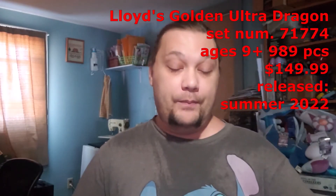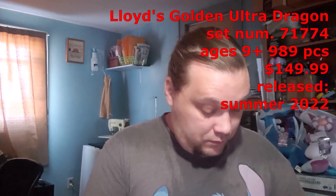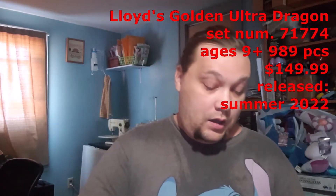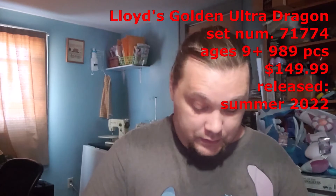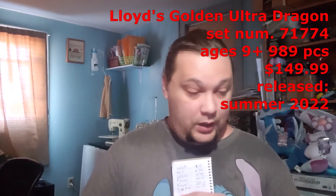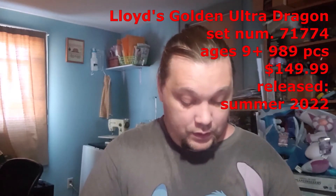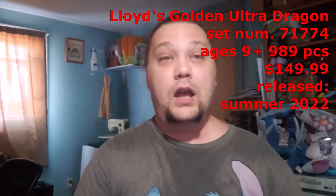Let's get to the details of this set before we open it up. It's set number 71774, for ages 9 and up, and has 989 pieces — quite large. It sells for $149.99 on the Lego website.